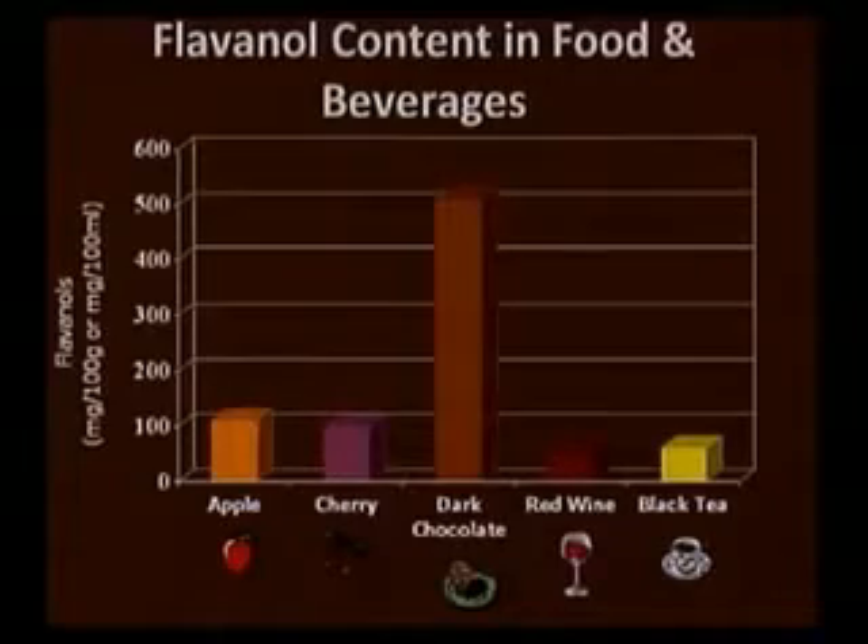Interestingly, in this slide dark chocolate is ranked the highest among pretty common foods and beverages, as we see here — ranked quite high.